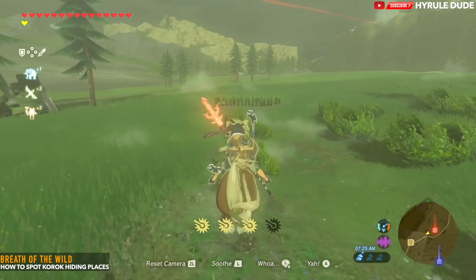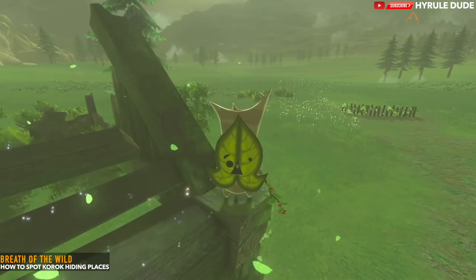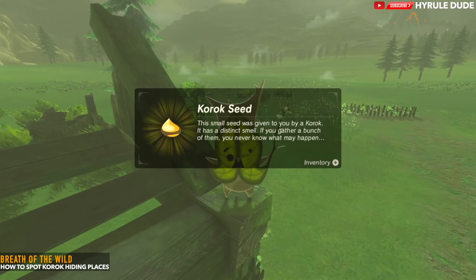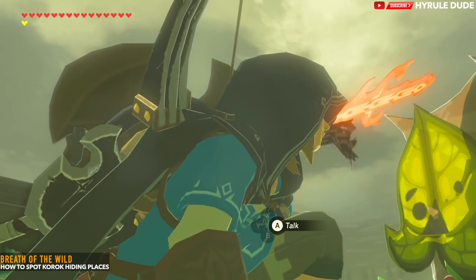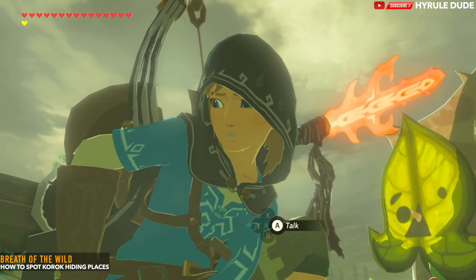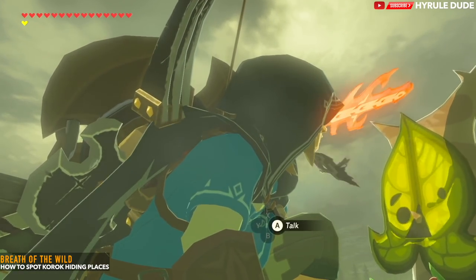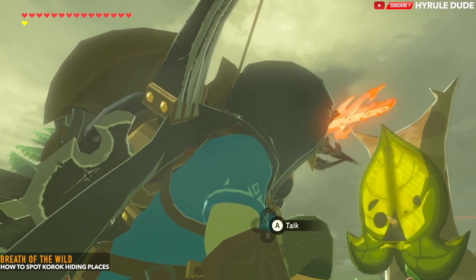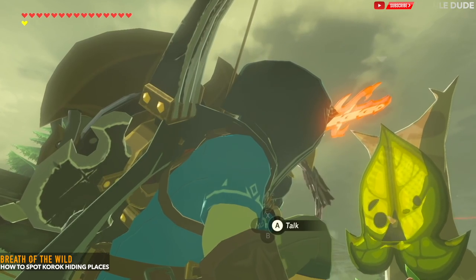There are a few other locations that they can hide — there are so many different variations, but this should serve as a pretty solid foundation to make it much easier for you to spot these moving forward in the game. I hope that helped. If it did, please make sure to smash that like button. My name is Mike, also known as Hyrule Dude — please don't forget to comment, like, and subscribe, and turn on your notifications so you'll know when I make a new video, which will be coming out tomorrow. Cheers.